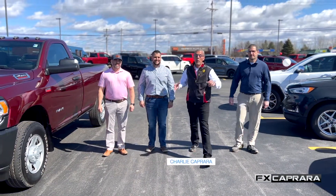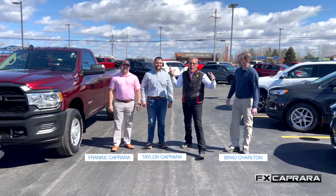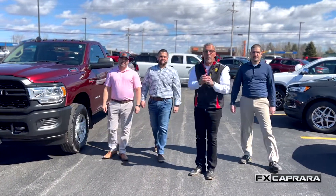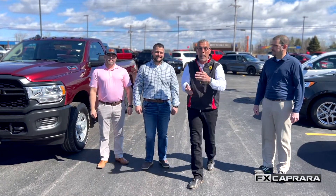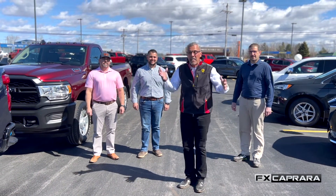Welcome to our show. Welcome to April 2022. We're here with Brad Trone, Taylor Capra, and Frankie Capra to preview some of the newest cars that just hit the lot. This show is brought to you by FX Capra Dodge Chrysler Jeep in Alexandria Bay, FX Capra Ford, FX Capra Harley-Davidson, and FX Capra Kia.